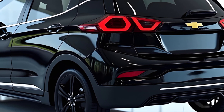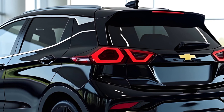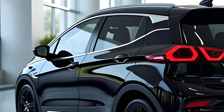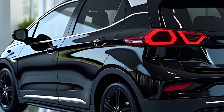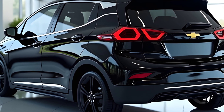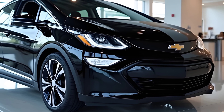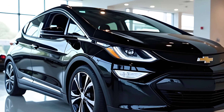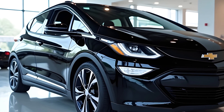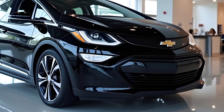Chevrolet has also made ownership more appealing by offering an eight-year or 100,000-mile battery warranty. And here's a fun fact: Chevy plans to make its EV production carbon neutral by 2035, so buying the Bolt means you're supporting a more sustainable future. And before we wrap things up, let's touch on pricing. The 2026 Chevrolet Bolt remains one of the most affordable electric vehicles on the market, with a starting price expected to be under $30,000 before federal and state incentives — incredible value for the money.